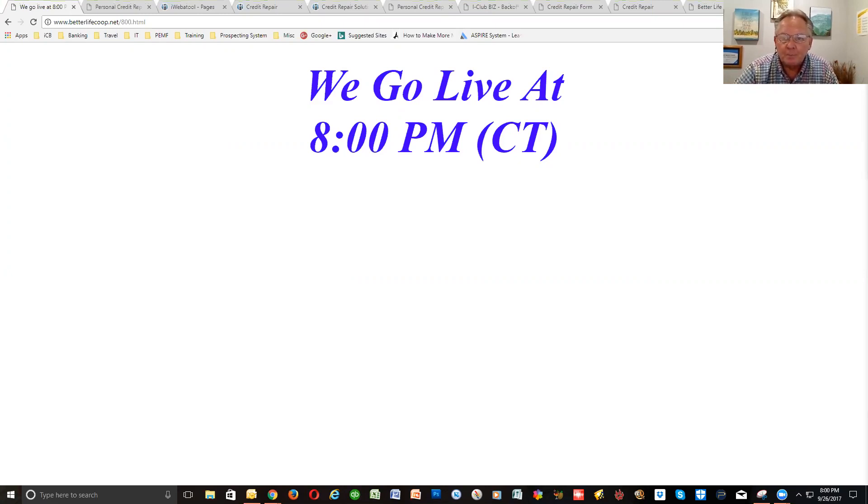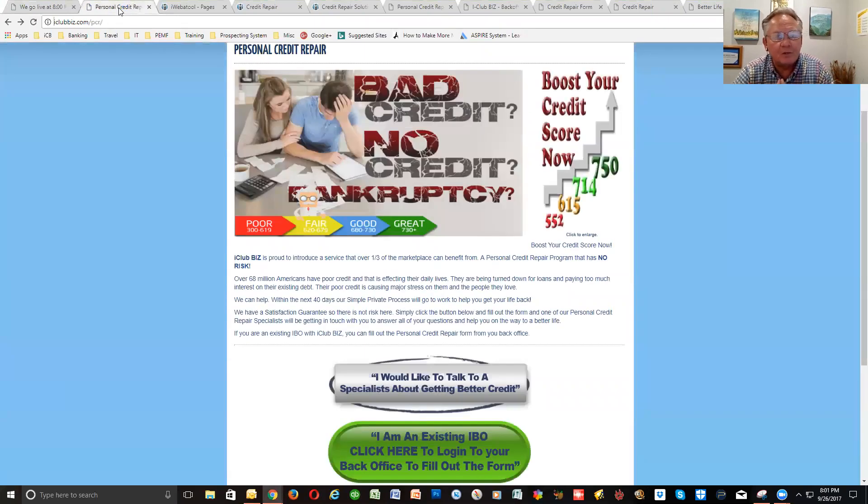I have George Hartman, who's going to be doing the presenting as far as what the credit repair service is, but we're excited to have this as another venue we can bring to the table. 68 million people in the United States have poor credit, and they're in need of a credit repair service. We've got a service that's going to help those 68 million people.